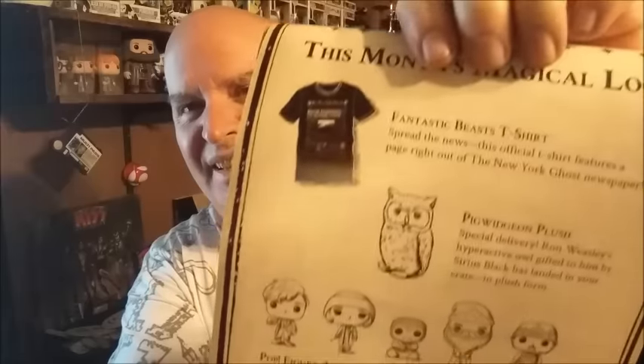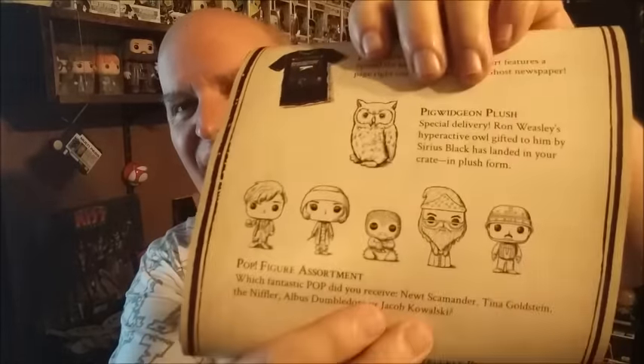Here's the Fantastic Beasts t-shirt, and then Pigwidgeon plush. Here are all the characters you could have gotten — some are from Fantastic Beasts. Pop figure assortment: Newt's Commander, Tina Goldstein, The Niffler, Albus Dumbledore, or Jacob Kowalski. So that Dumbledore pop is from Harry Potter, not Fantastic Beasts, but it's all the Harry Potter Wizarding World.